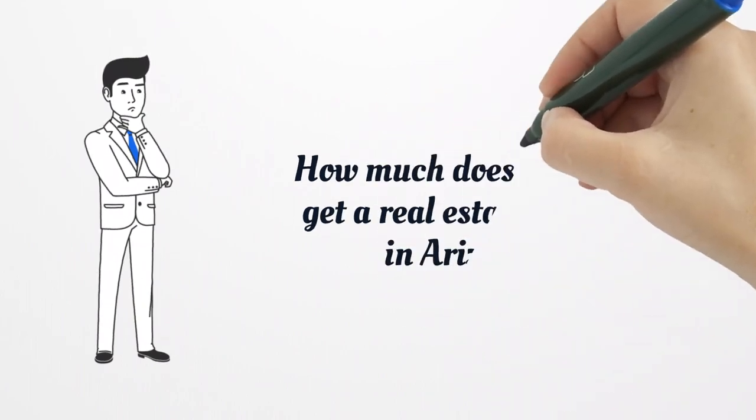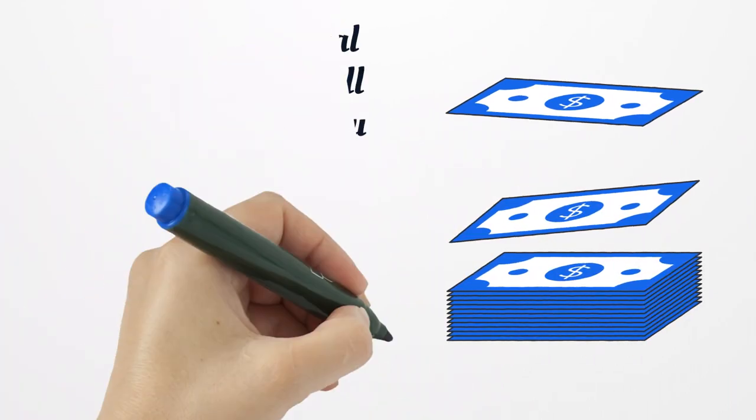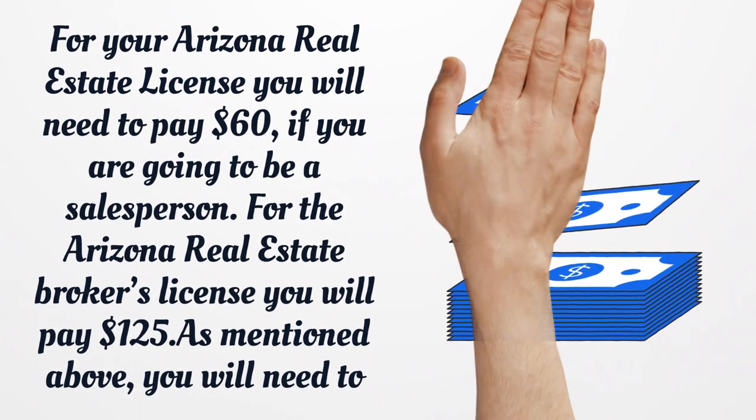How much does it cost to get a real estate license in Arizona? For your Arizona Real Estate License you will need to pay $60 if you are going to be a salesperson. For the Arizona Real Estate Broker's License, you will pay $125. As mentioned above, you will need to renew your license every two years.